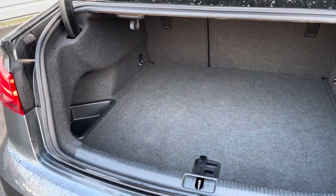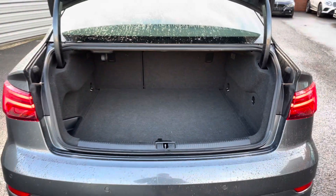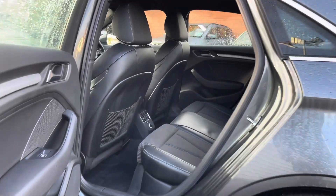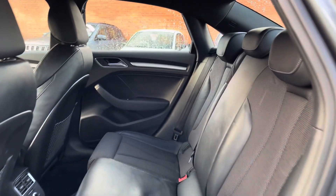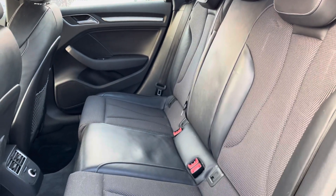In the boot you will find 390 litres of space, which can be increased to 845 litres with the rear seats down. Take a look inside — to the rear you'll find a gorgeous part-leather interior with contrasting textured cloth.